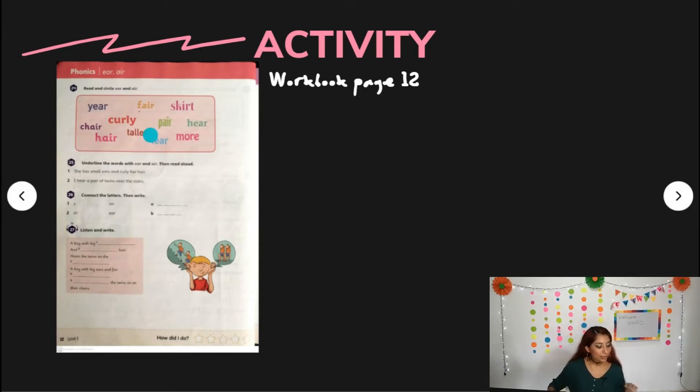Activity 25 says: underline the words with 'ear' and 'air', then read aloud. Number one: she has small ears and curly, fair hair. Number two: I hear a pair of twins near the stairs. Super simple.